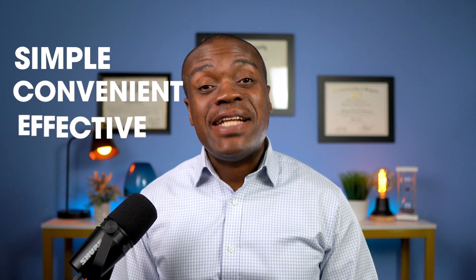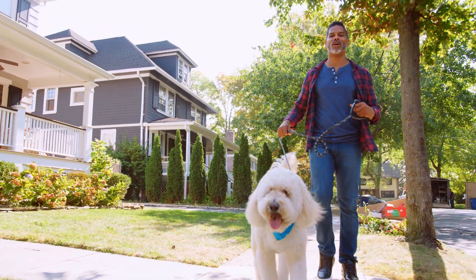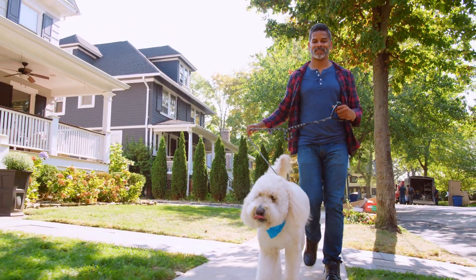Hi, my name is Kwe Kwe. I'm a pharmacist. Today, I want to share with you a very simple and convenient yet effective way to lower your blood sugar levels, especially after a meal. I'm talking about taking a two to five minute walk after food.